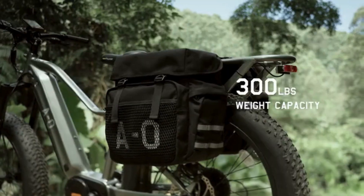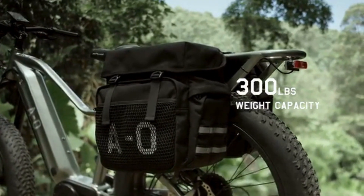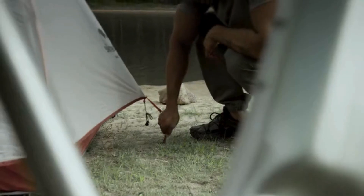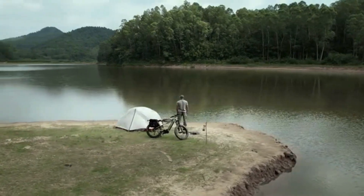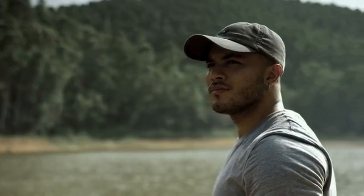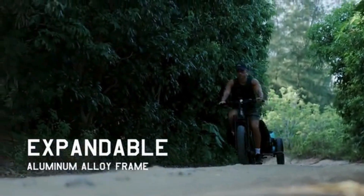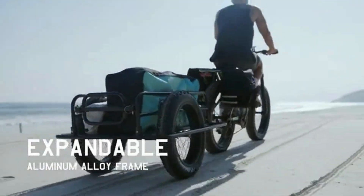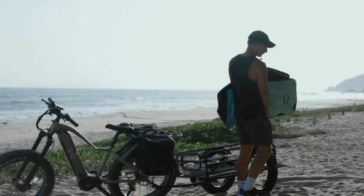The Ronin's hardtail rack allows for an impressive 300-pound weight capacity, meaning you can haul your camping, hunting, and fishing gear to the ends of the earth with ease. Beef up your carrying capacity with the Ronin's expandable alloy frame that helps adventurers tackle off-road challenges without sacrificing agile handling.